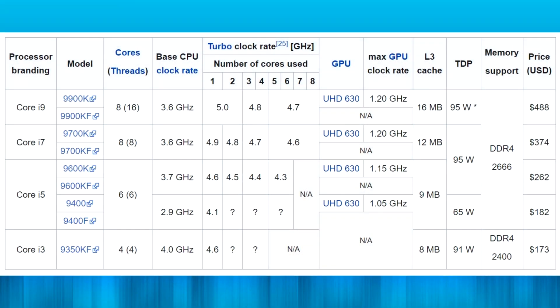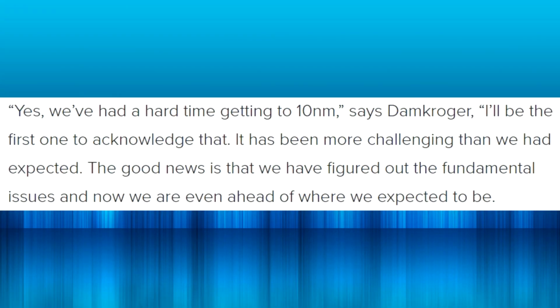Currently, Intel's mainstream CPUs are the 9000 series. I have the 9900K in my rig — that's the top CPU in the mainstream lineup. The 8000 and 9000 series are both Coffee Lake CPUs, the main difference being changes in clock speeds and core count. The 9900K goes up to eight cores, 16 threads, at five gigahertz. The 8700K was a six-core CPU with high clock speeds, and they're all 14 nanometer.